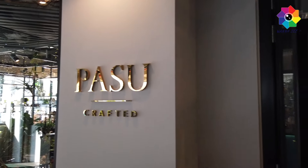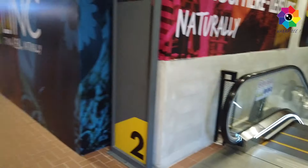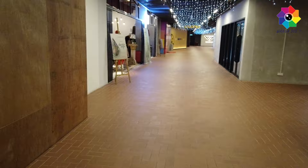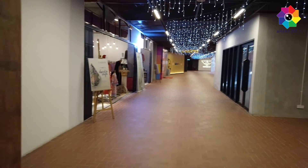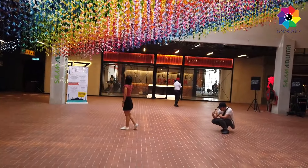In front here is the house - Paisu, which in English means fast. Here is the last floor of the hall and you can see there's a nice design here. Oh my god, look at these colorful paper crafts!